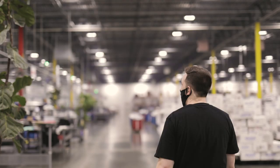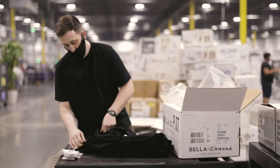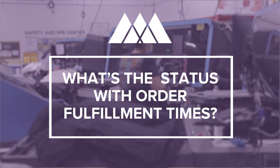Even with all the steps we're taking, our most popular product categories have long fulfillment estimates. So today I got the chance to sit down with Vincent, our Director of Operations for our Charlotte Fulfillment Center, to answer some of the most popular questions we've received.